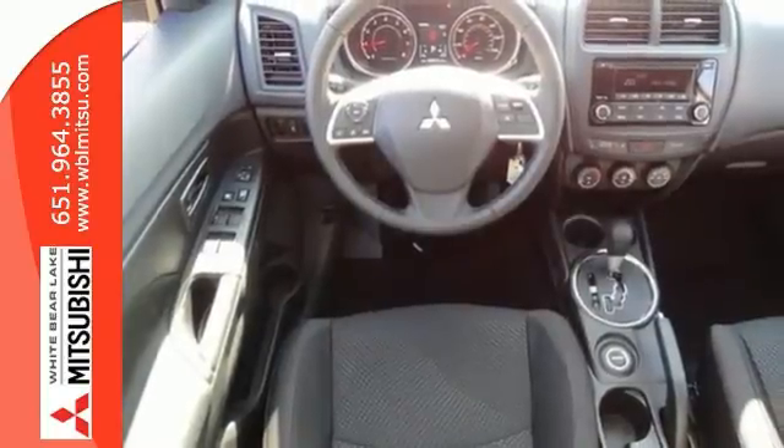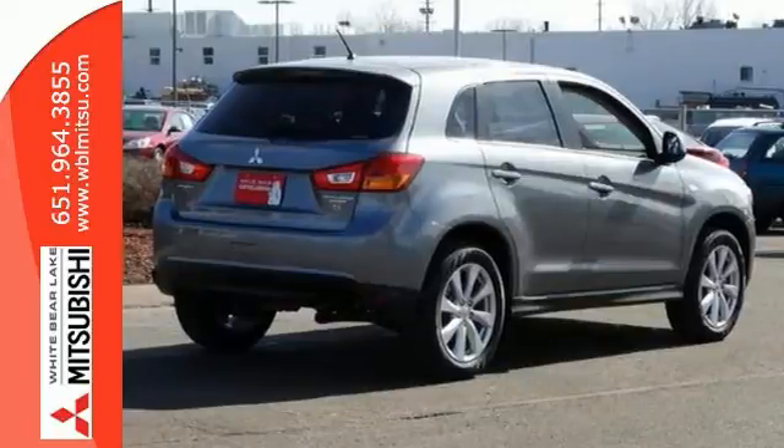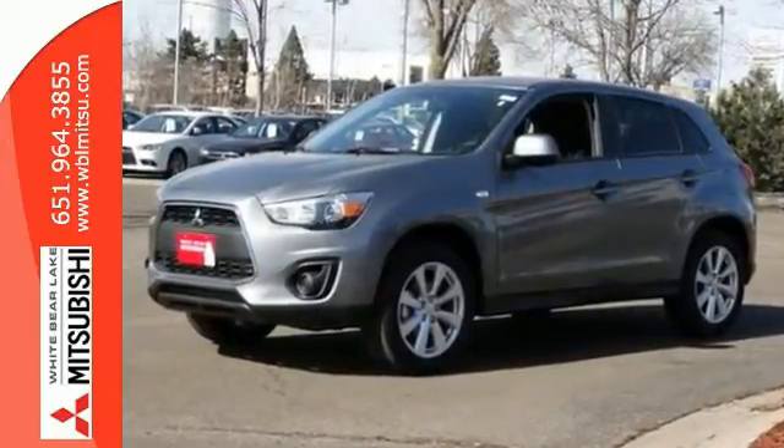It's extremely safe with its active stability control, hill start assist, and seven standard airbags. Come in and take it for a test drive today. You're really going to like this Mitsubishi Outlander Sport.